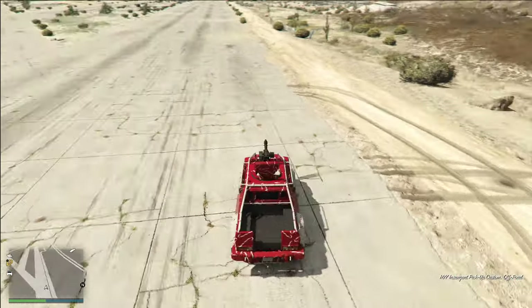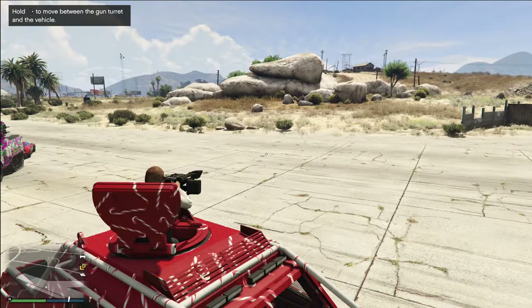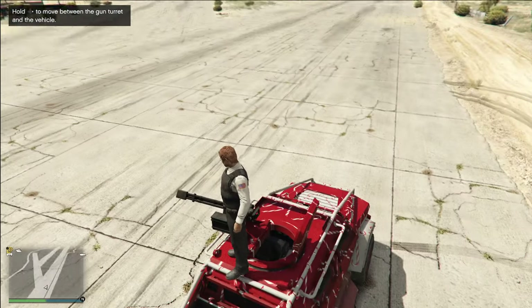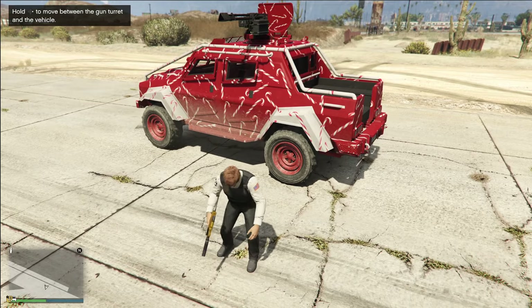You can use it stationary like this, but it's pretty useless stationary. You usually want to have somebody else driving the vehicle. There are some cool capabilities for the Insurgent Pickup Custom.